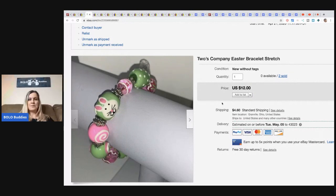These little Easter bracelets — they're Two's Company. I had two of them and one person bought both. They were $10 each, so I sold them for $20 plus shipping.